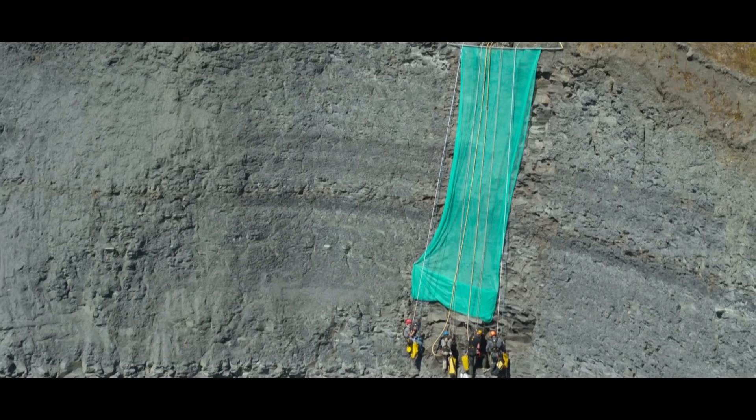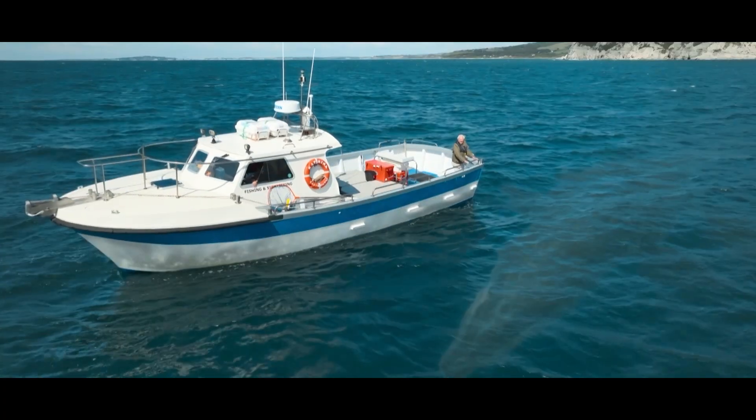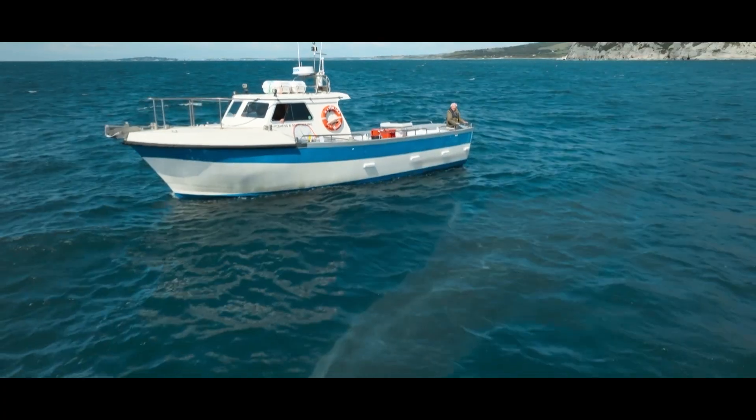Getting the skull of a giant sea monster out of a cliff face — not a very easy task, but it does make for great TV. You can catch the full story on the BBC in Attenborough and the Giant Sea Monster.